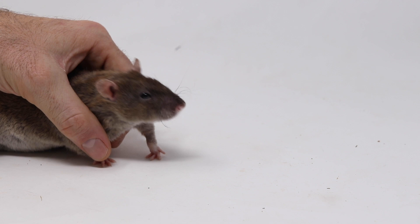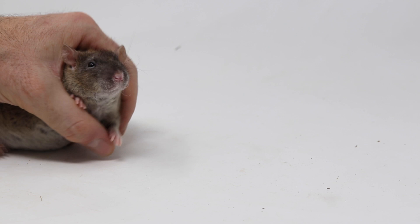If you want to see how to catch mice, rats, squirrels, chipmunks, moles, voles, and gophers, stay tuned.